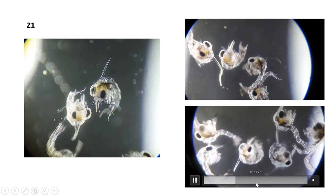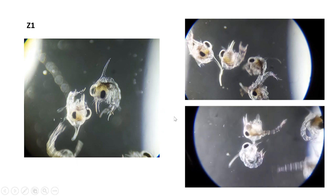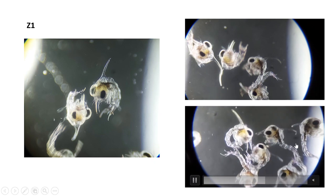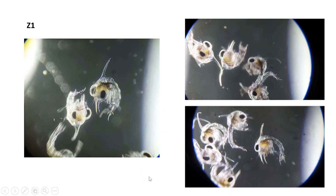If you want to run hatchery operations, one of the decent pieces of equipment you'll need is a good microscope and good technique, so that you're able to observe the livelihood and how active the larvae are over the course of the hatching period or even before hatching.